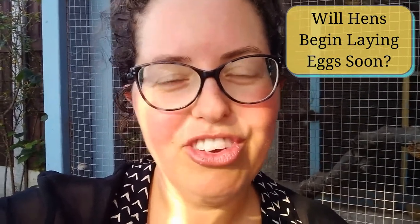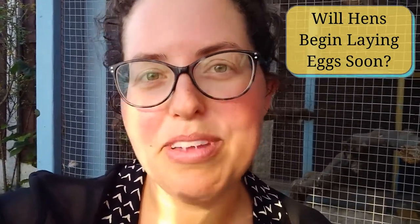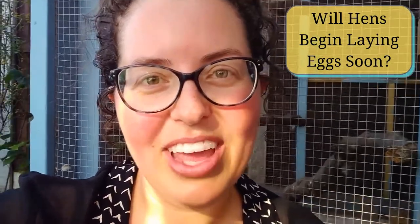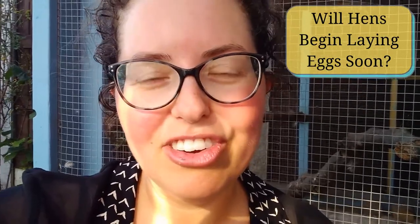Soon you'll check the nest box and hopefully find your first hard egg in there. It might be a bit smaller or a bit misshapen — those are still okay to eat. Give them a little bit of time and their eggs are going to start getting larger.